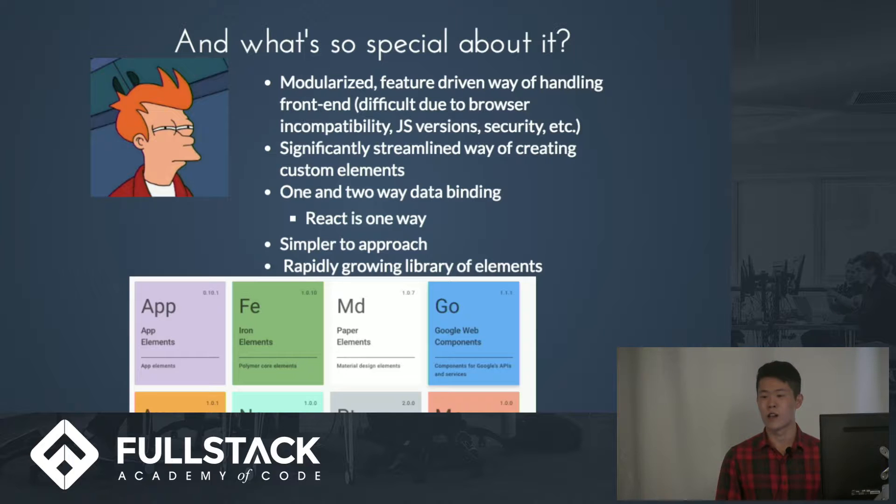The learning curve is a lot lower than React. You can build a similar website — such as the one we're building right now for Grace Shopper — in a fraction of the time. And as it's gaining popularity, people are adding a lot of custom elements to it, and there's a growing library that you can download from.